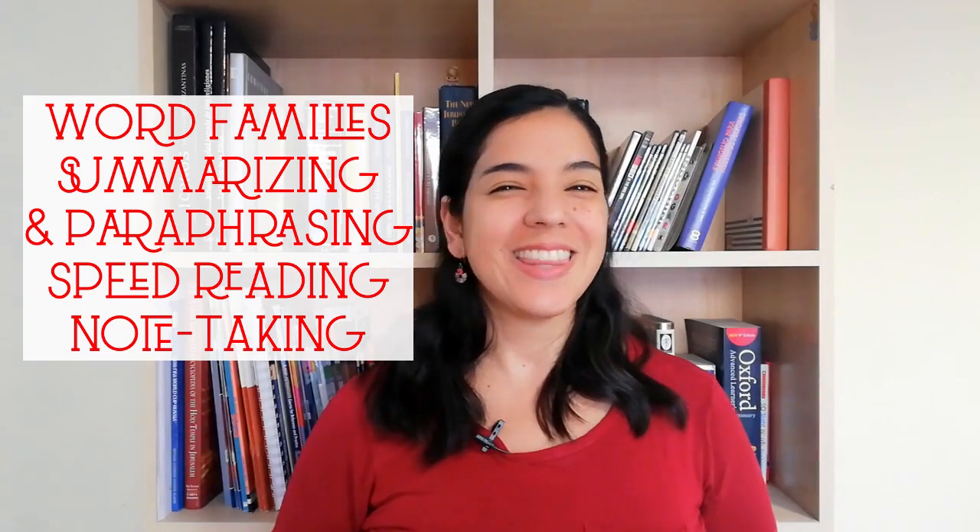Let me know how it goes. Thank you for watching. Follow me on social media and I hope to see you soon.